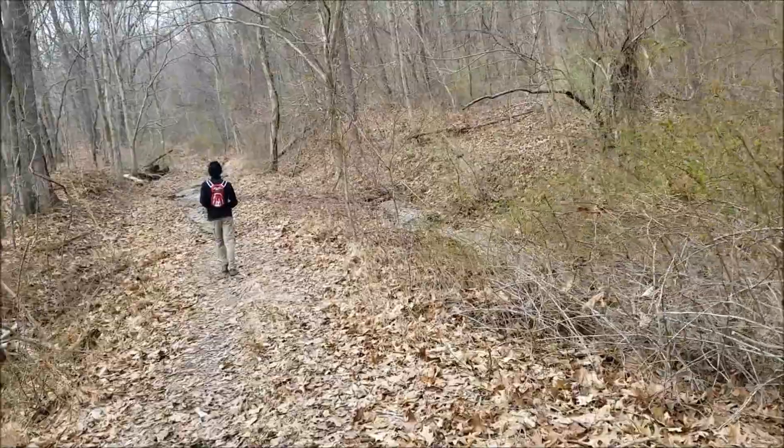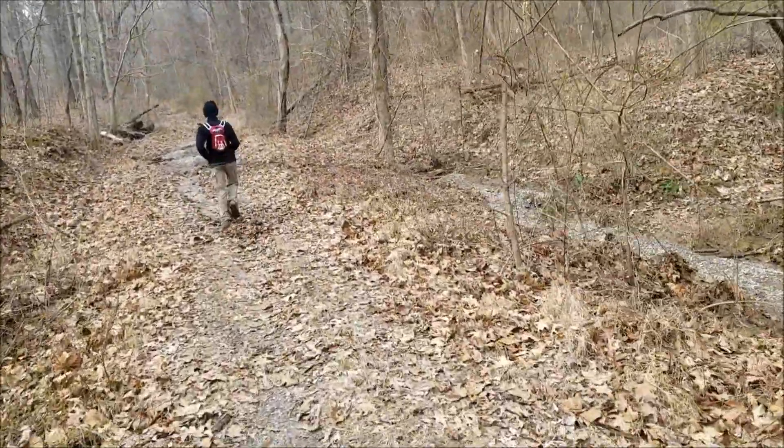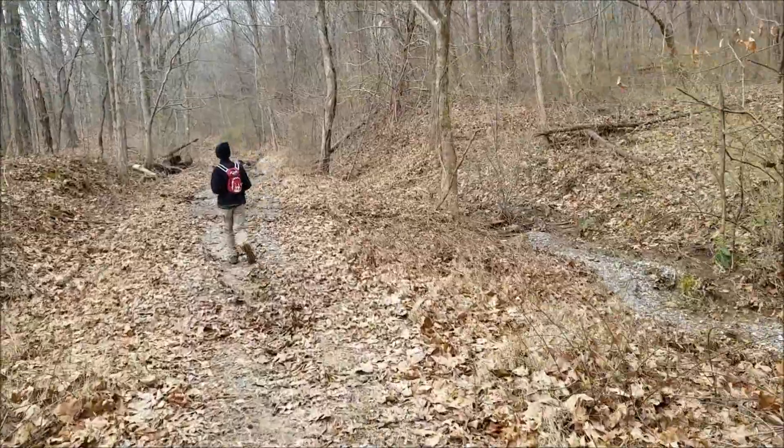We're getting really close now to the campground, so we're just heading down the trail to go to the campground to get picked up.